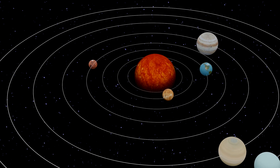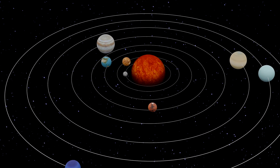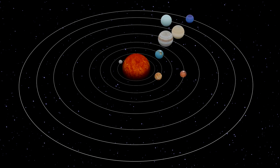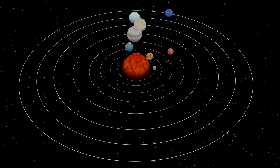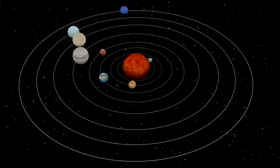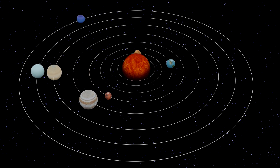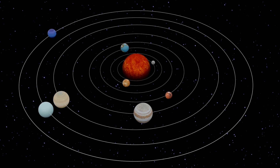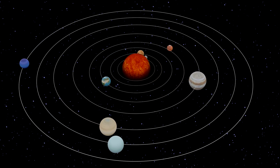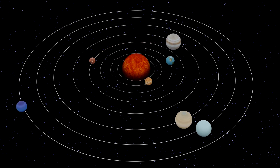Why does a planet orbit the Sun and not the Sun orbit the planet? The lighter object orbits the heavier one, and the Sun is by far the heaviest object in the solar system. The Sun is 1,000 times heavier than the largest planet Jupiter, and it is more than 300,000 times heavier than Earth.